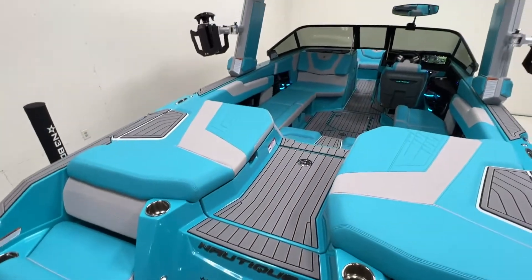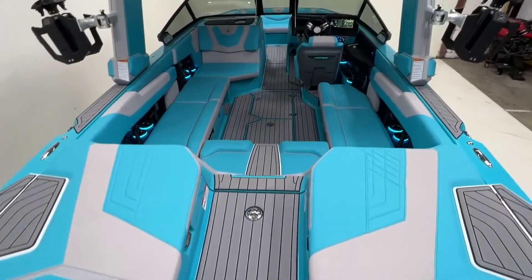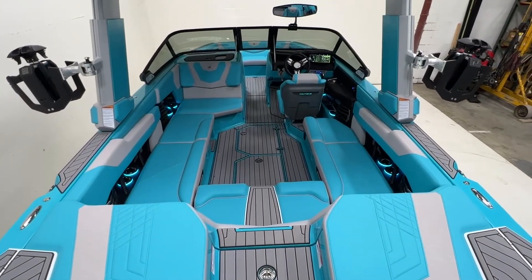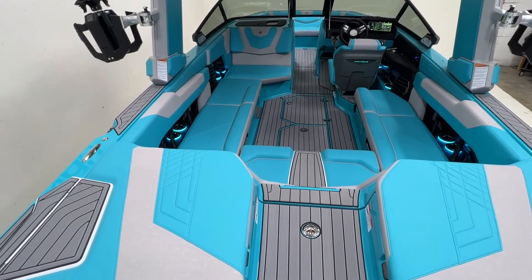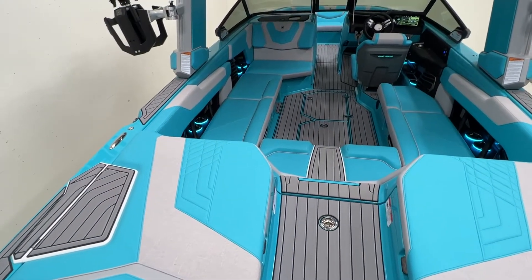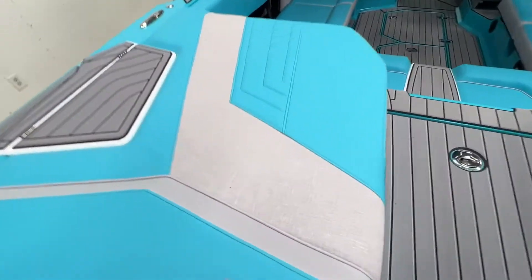Let's get a look at this interior. We did solid reef blue as our main, and then pretty much everything else is haze gray. So reef interior deck, reef main on the vinyl, and then haze gray accents.